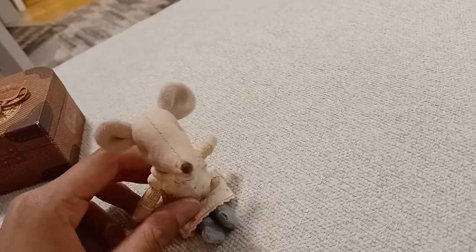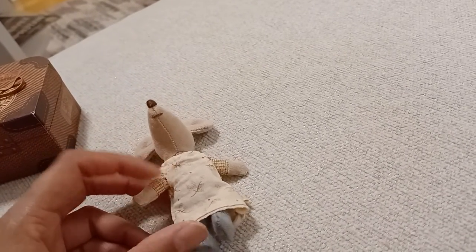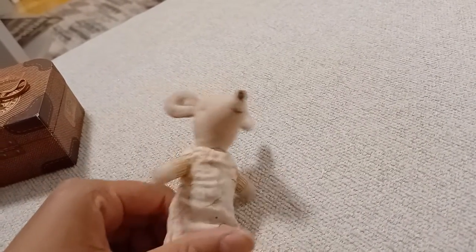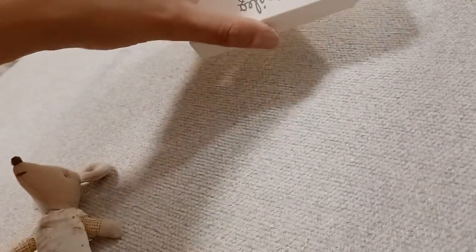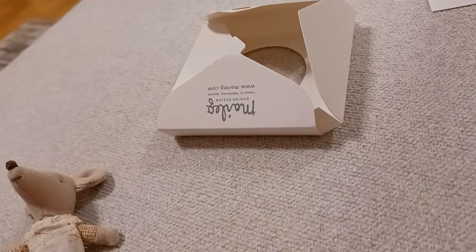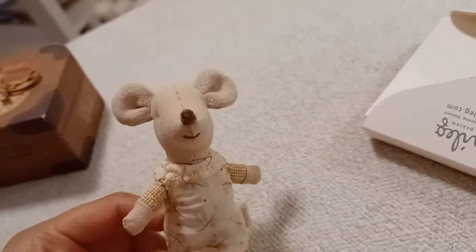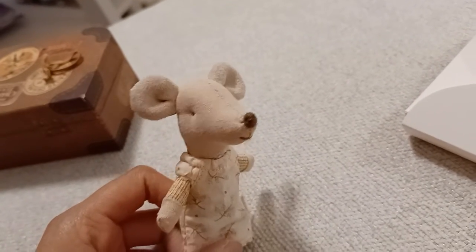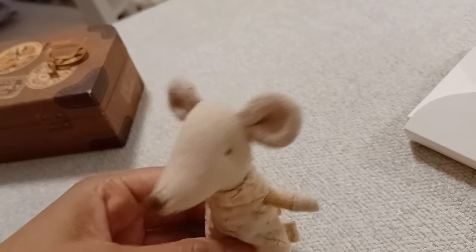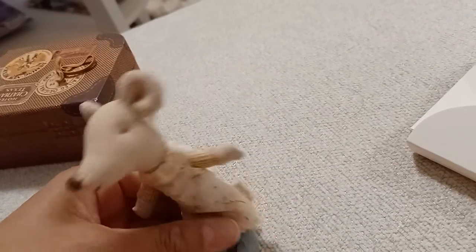It can definitely be a money saver because these little figures are pretty expensive. However, since it comes with only one package, I do question whether it's worth it — it costs around nine dollars, so it's a little expensive. But it's still cute, and I still think it's worth it because these figures are pretty pricey. I think this is a cute little gift, very sweet.